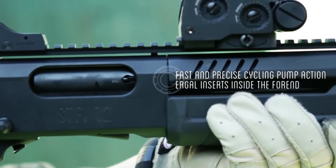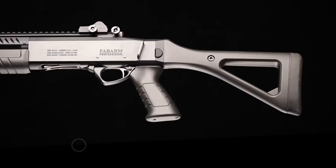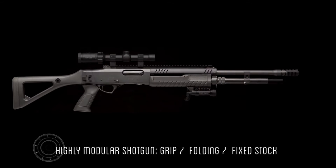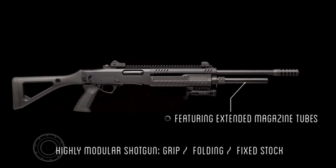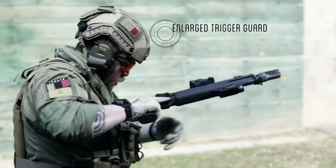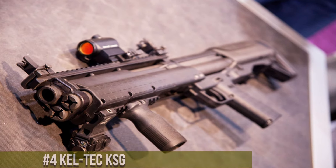The STF-12 ensures quick follow-up shots. The ergonomic design and adjustable stock provide a comfortable shooting experience for users of all sizes. It features a Picatinny rail for easy attachment of accessories such as optics, lights, and lasers, enhancing its adaptability to various scenarios. Whether you're a law enforcement professional or a responsible homeowner, the Fabarm STF-12 Compact Shotgun is a trusted companion for your defense needs.